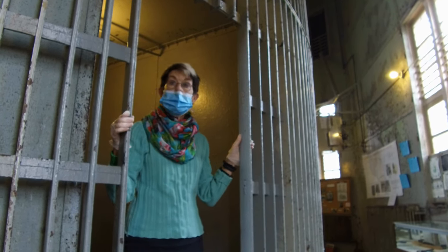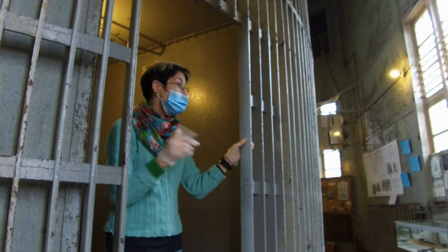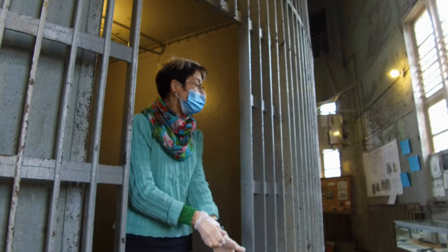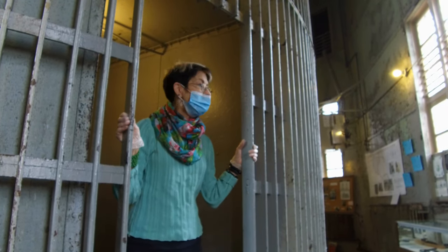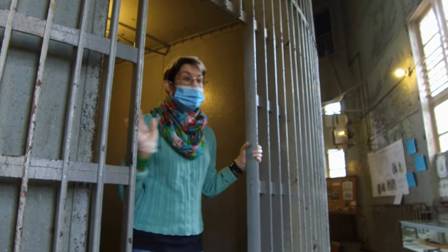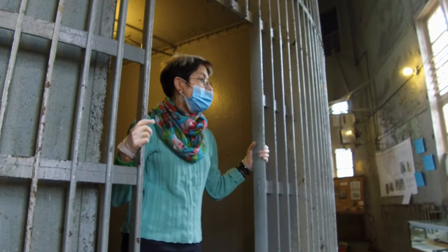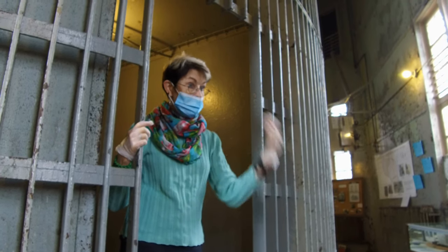Anytime the grandfather had to turn the cage, he would make an announcement: 'coming around.' The cage probably turned a lot — as people were admitted, released, out during the day, back in at night.